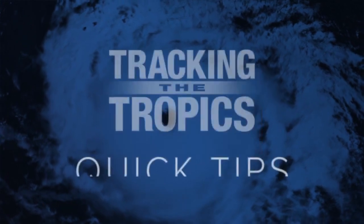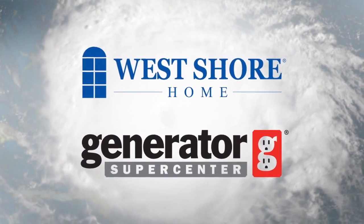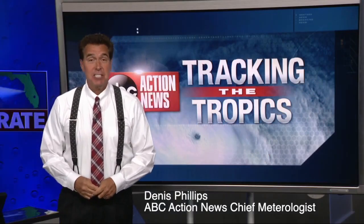Prepare for hurricane season with these Tracking the Tropics quick tips, sponsored by these valued partners. Hi, I'm ABC Action News Chief Meteorologist Dennis Phillips.